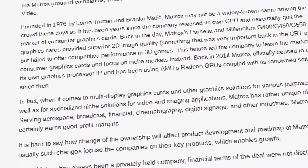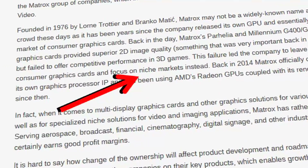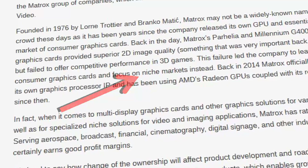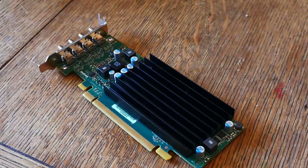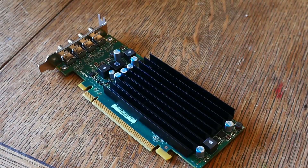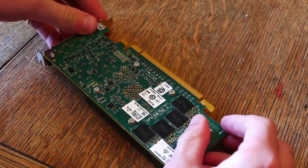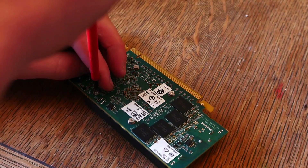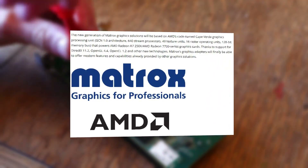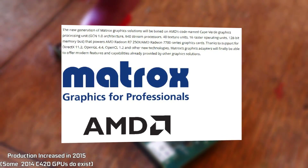So if Matrox left the consumer market, how on earth do they have a DirectX 12 capable graphics card that I can just find on eBay and buy? Well, the Matrox C420 didn't come out too long ago and came about due to them retiring their older cards. With those older cards retired, they needed a graphics chip to power their new cards, but developing one from scratch would be extremely expensive.